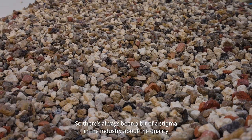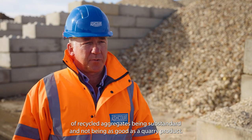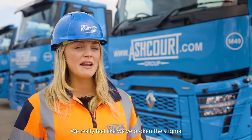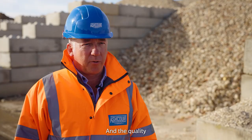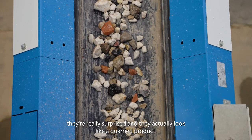There's always been a bit of a stigma in the industry about the quality of recycled aggregates being substandard and not being as good as a quarry product, but this CDE plant has proved that wrong. The feedback from customers so far has been absolutely fantastic. We really feel like we've broken the stigma in the market that a recycled product comes at an inferior quality, and when we turn up on site with the aggregates customers are really surprised — they actually look like a quarried product.